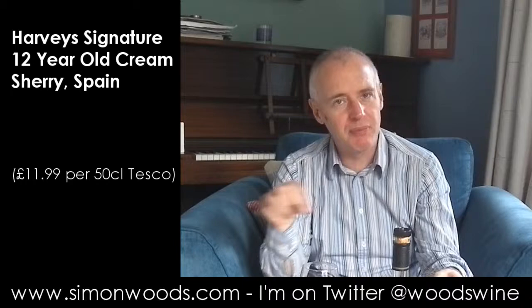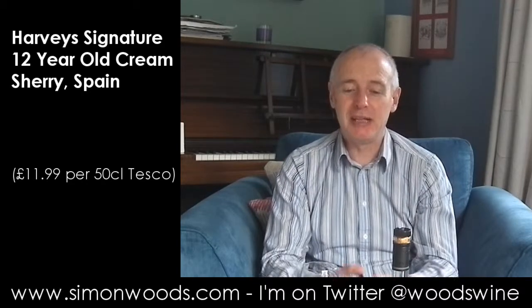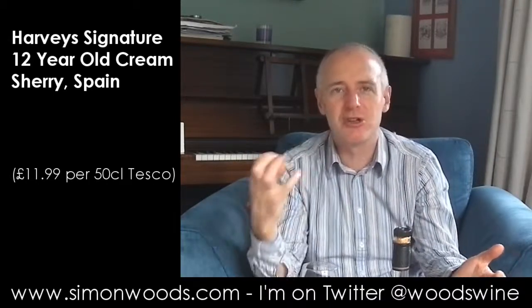All these flavours — the cloves flitting in and out, a bit of cinnamon in there, the raisins, walnuts, figs, a bit of candied peel, the nuttiness. And yeah, one of those that, thanks to that acidity, it's probably got far more sugar than I expected, but the finish I'm left with isn't sweet at all — well, it's sweet but it's not cloying at all. There's a freshness about it.